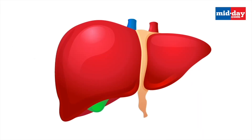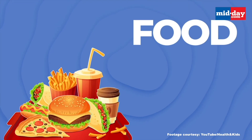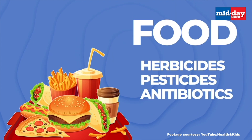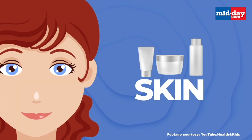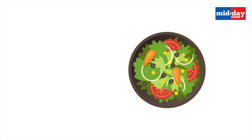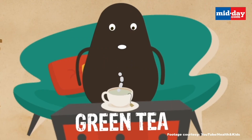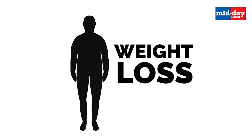Every day we are bombarded with toxins thanks to our modern lifestyles — from the air we breathe to the water we drink, to the food we eat, to the products we put on our bodies and in our homes. Fortunately, there are a number of foods that can help you detox if you add them to your daily diet. If you're thinking about a nutritional body makeover, detox is usually the first thing that comes to mind.